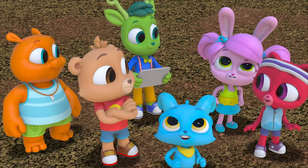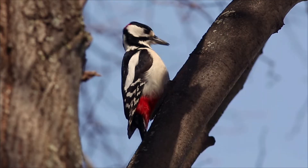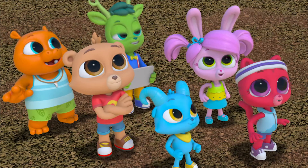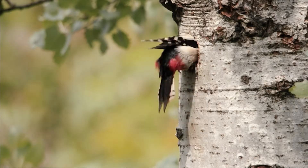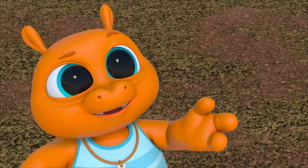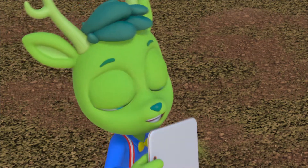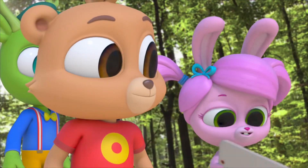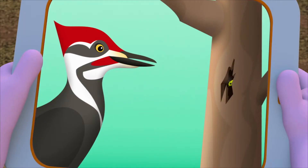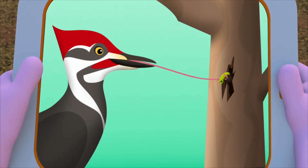So why is it pecking? Is it eating the bark on the tree, or is it digging for something in the tree? Look! It's got a beak full of bugs — that must be what it eats: insects that live under the bark in trees. But how do they get them out? A woodpecker's tongue is long and sticky, so it can reach deep into trees and pull out insects.